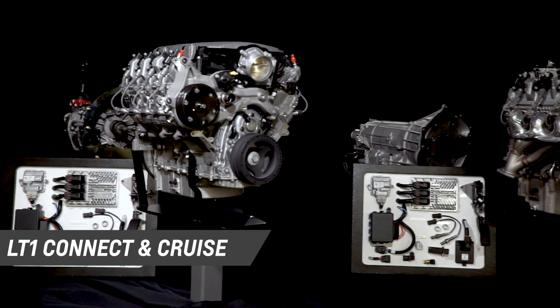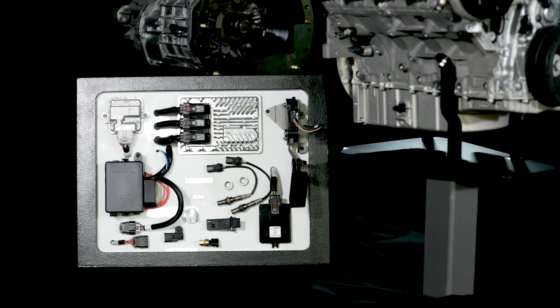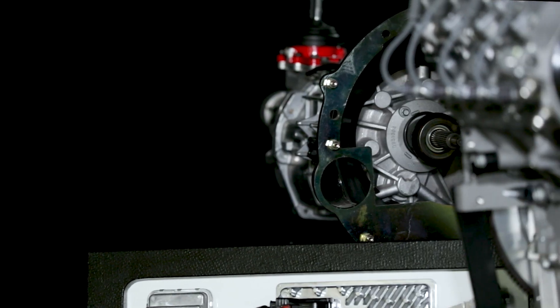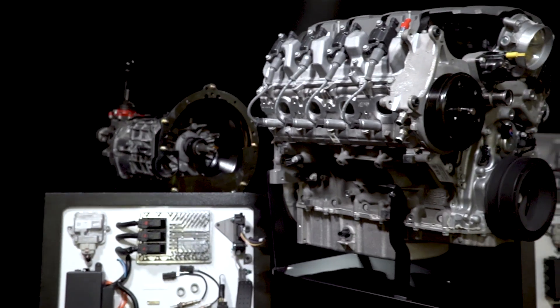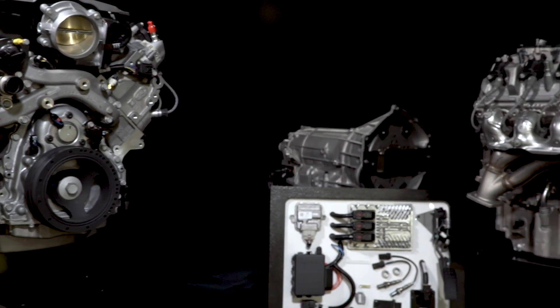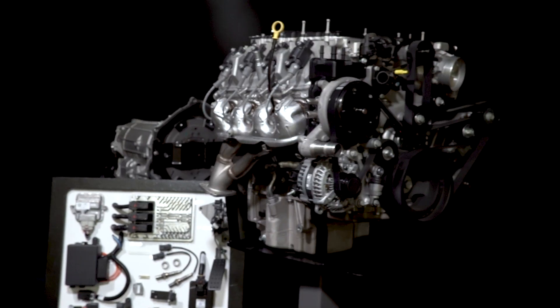The engine and transmission combos are engineered for optimal performance and durability, while specially calibrated controllers are designed for retrofit installations in older vehicles for easier and quicker installation. The Connect and Cruise lineup features more engine combinations than ever before, including a selection of emissions-friendly E-Rod crate engine packages.